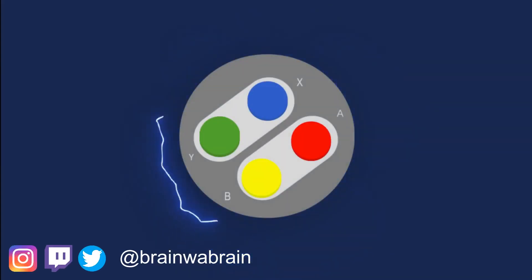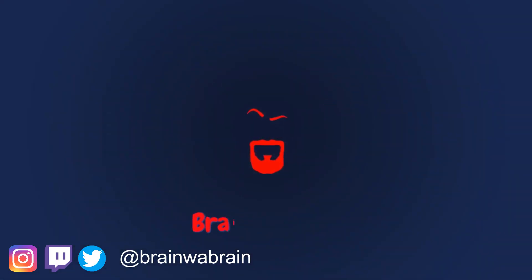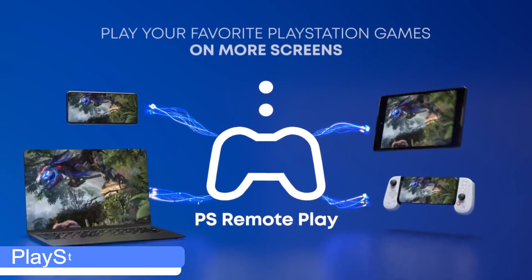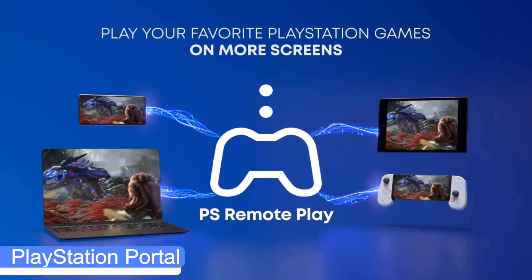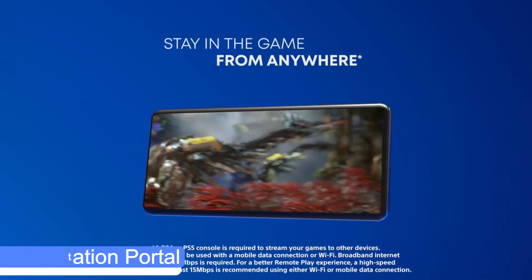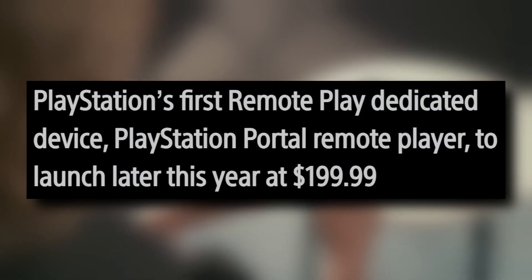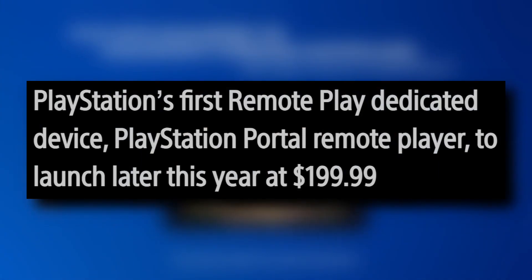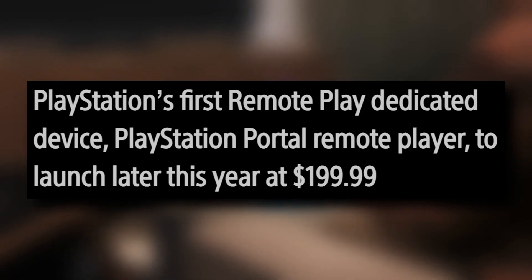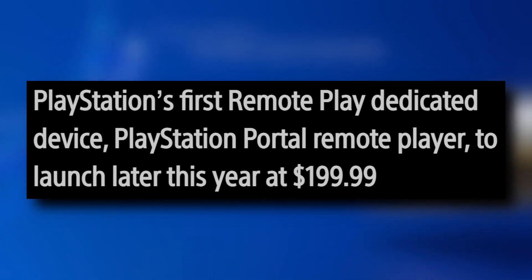We finally have some more information about Sony's Project Q handheld, including the price, and it isn't as bad as many people thought it could be. Let's take a look at the headline from the article here at blog.playstation.com: PlayStation's first remote play dedicated device, PlayStation Portal Remote Player, to launch later this year at $199.99.